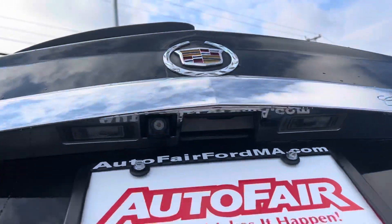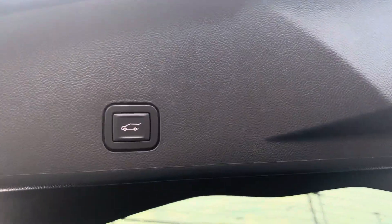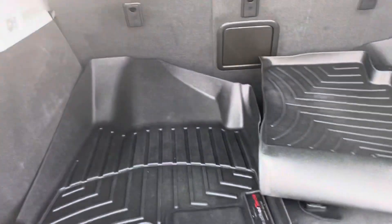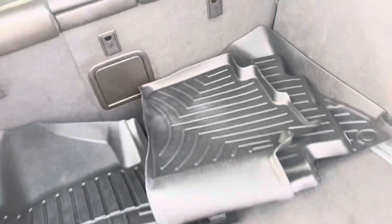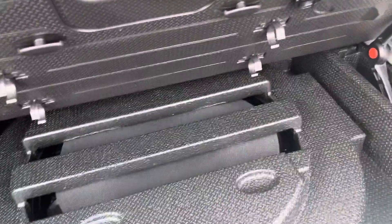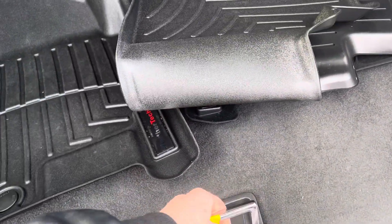As you can see, we have a touch button trunk door opener — open and shut. The trunk itself has plenty of storage space in the back, complete with a couple of extra floor mats just in case you might need them. You've also got your spare tire back here; all you got to do is press this button, lifts up the handle.